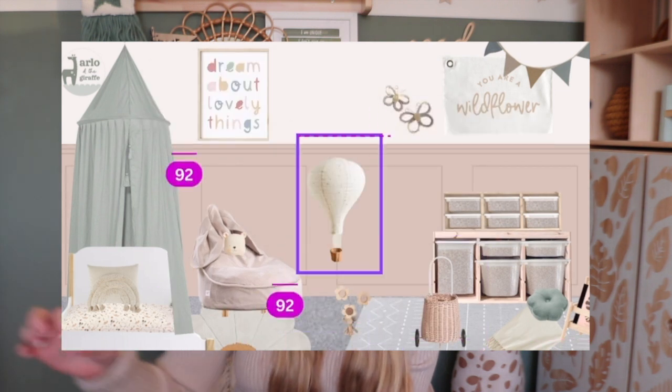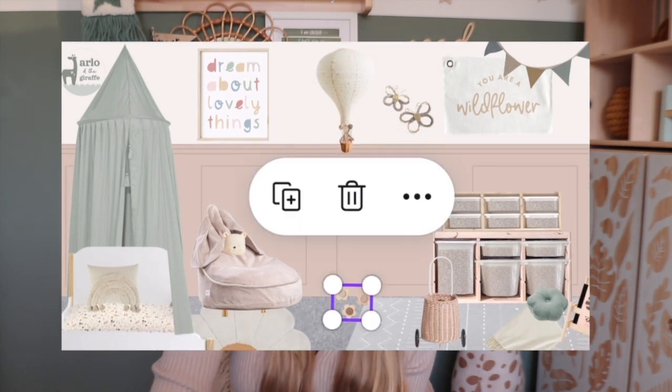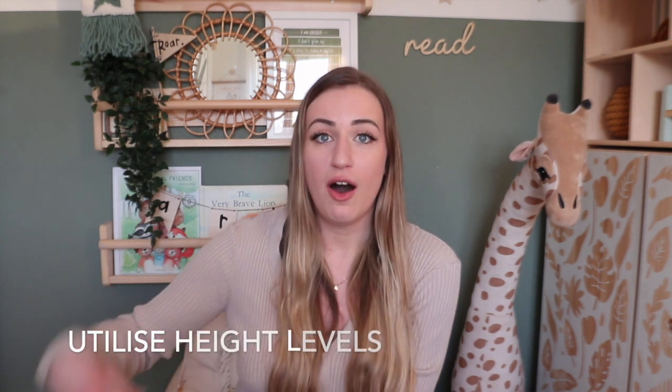You could use bunting, wall decor art, signs — I've got a hot air balloon hanging from the ceiling in Arlo's room, some bunting, a little balloon, and a height chart. The important thing is not to overdo it but to utilize different height levels. I'm not putting everything three-quarters of the way up — I put something up high, then something a little bit lower on one side, balancing the whole length, width, and height of the wall.